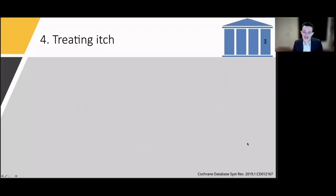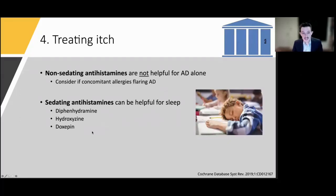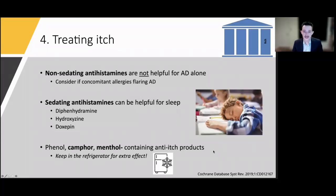The final pillar is treating itch. A 2019 Cochrane review showed non-sedating antihistamines like cetirizine and fexofenadine have really no role for eczema alone, unless allergies and allergic rhinitis are flaring the eczema. Sedating antihistamines, however, are helpful for getting kids a restful night's sleep. Don't forget things like Sarna lotion containing camphor and menthol, which can be very helpful — tip: tell patients to keep the bottle in the refrigerator for a double cooling action.